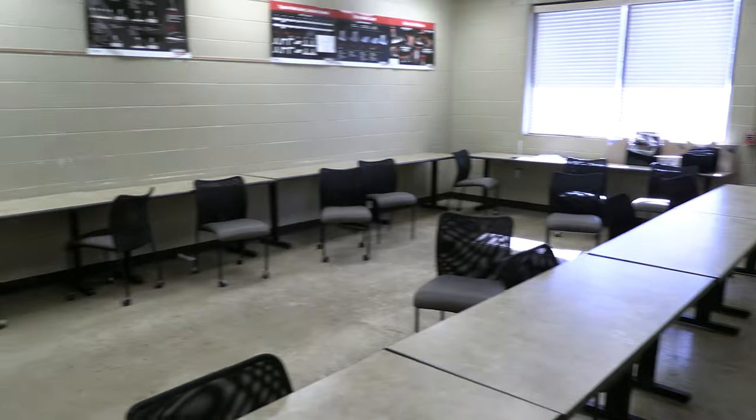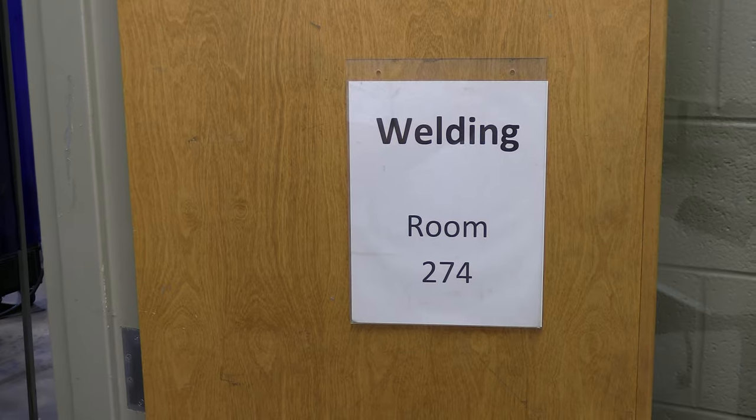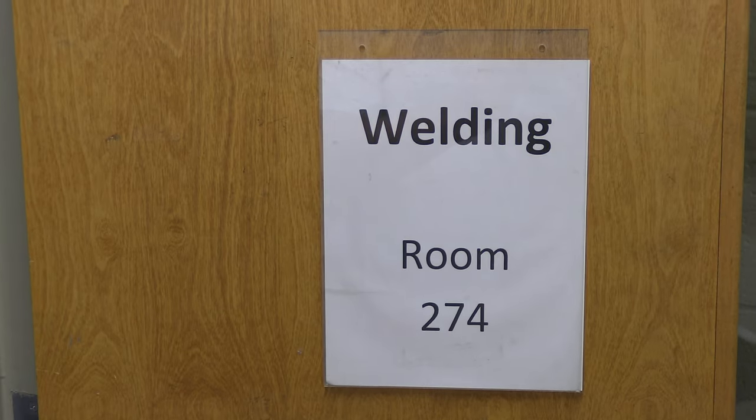On the first day of class — and every day of class — we will start in the classroom here, right in the corner. The classroom is room 274. This is where all of the class meetings will start and end.